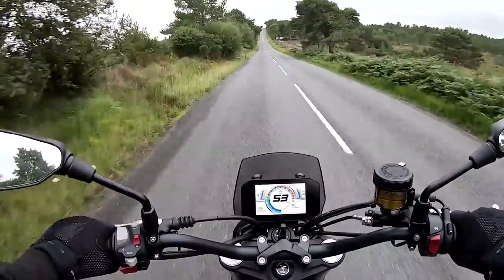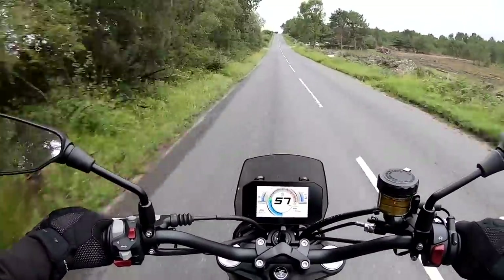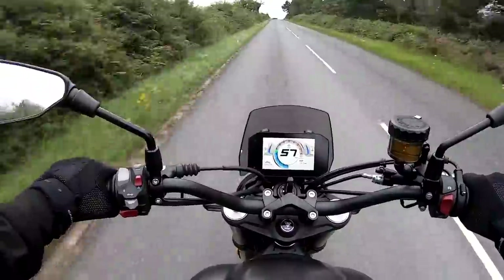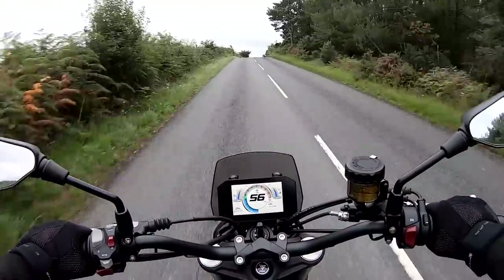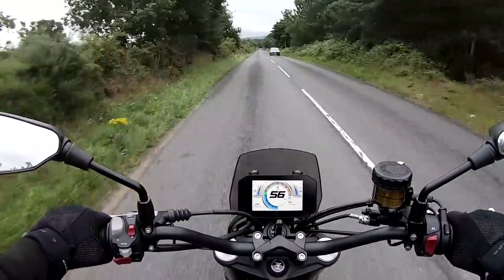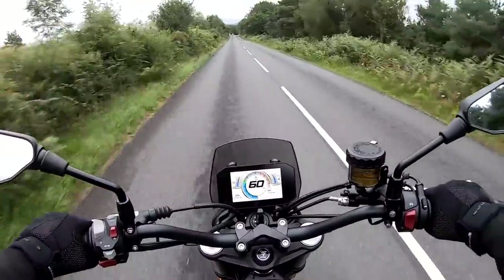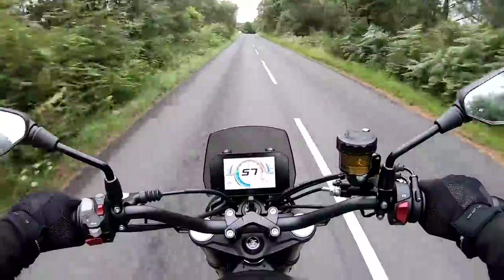Another thing to note about this bike — the suspension is very, very compliant, very plush indeed. If you did take this off-road on some lumps and bumps, I'd say it would be absolutely fine. Metzeler Tourance tyres — they're semi-knobblies but they feel absolutely fine on the road. Suspension is very well damped and plush — excellent.